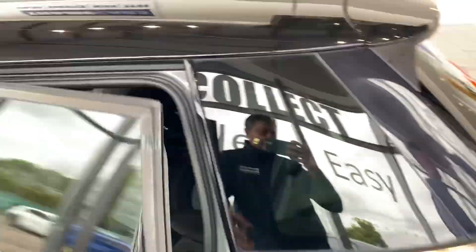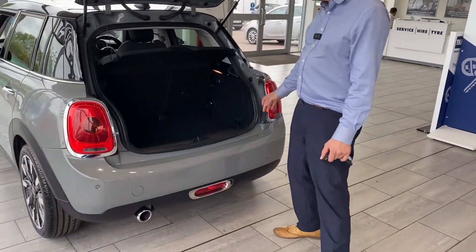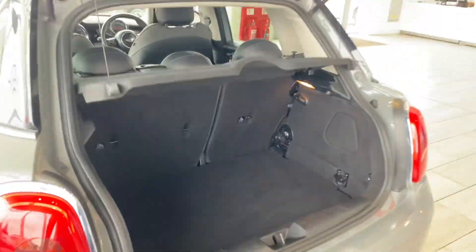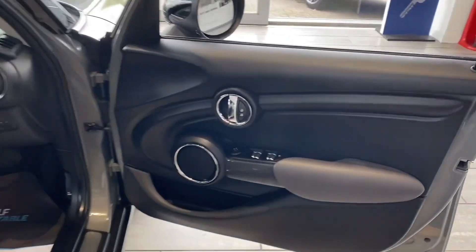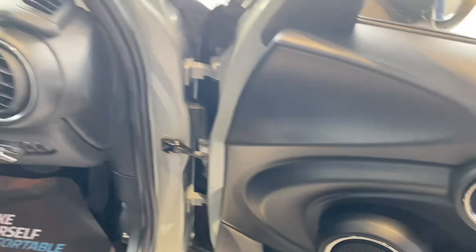It's got parking sensors to make your parking nice and easy. Being the five-door Mini, it's got plenty of space, and you've got folding rear seats as well.